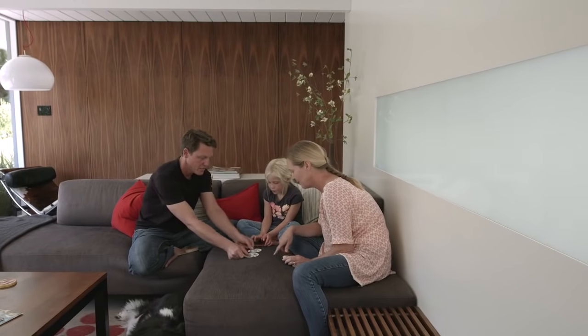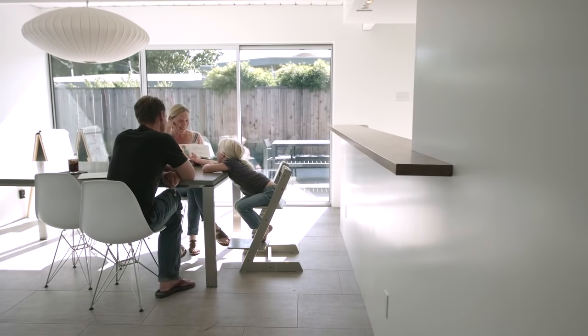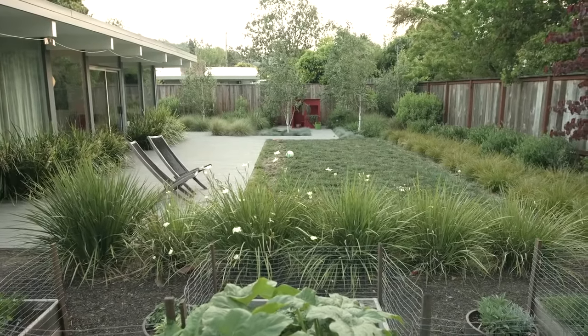It's a perfect size for us. We're a small family. We weren't interested in having a really expansive interior. I think what these houses do really effectively is to bring the life of the house out into the yard and vice versa.